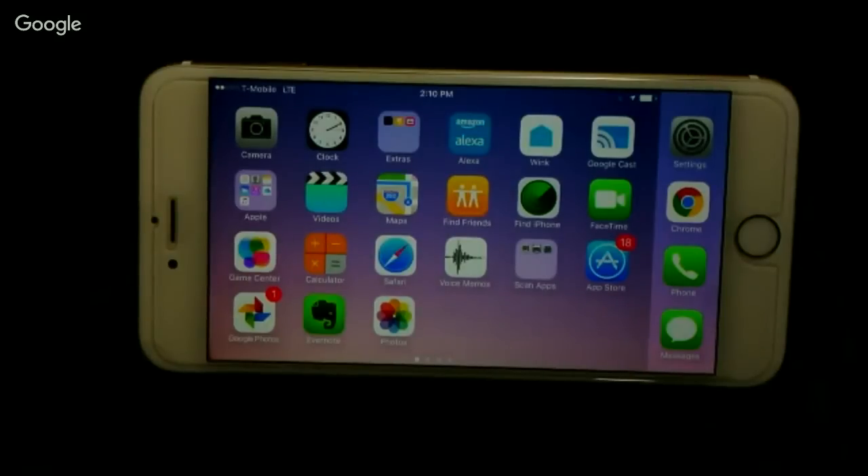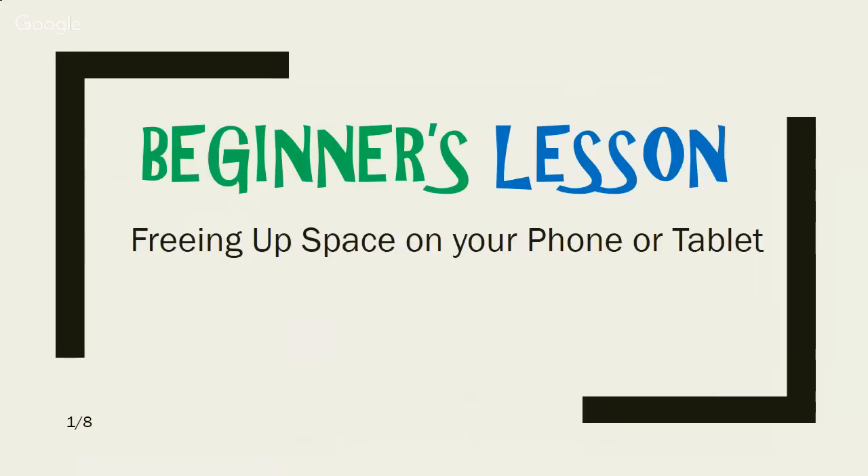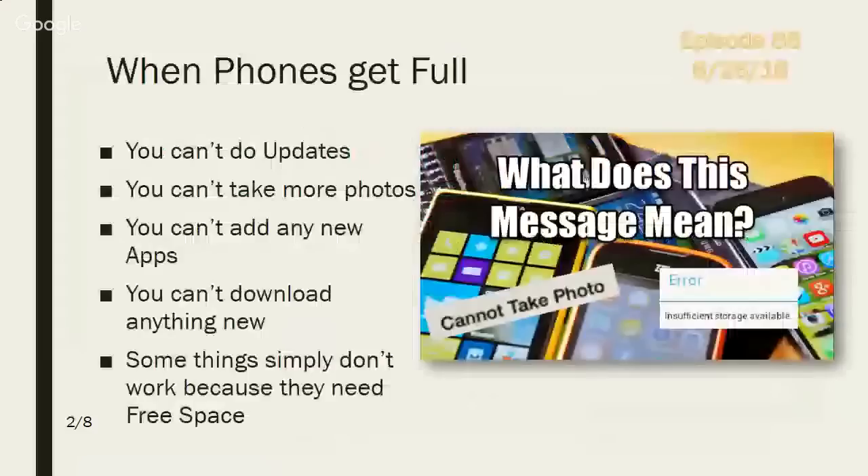Our topic today is freeing up space on your phone or tablet. We'll talk in general and then do a demo on both iPhone and Android. The problem is when phones get full, they just don't work very well anymore. You can't do updates, you can't take more photos, you can't add new apps or download anything new, and some things just don't work right because they need free space to work in.